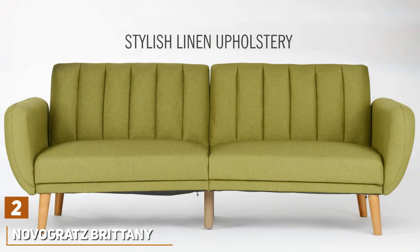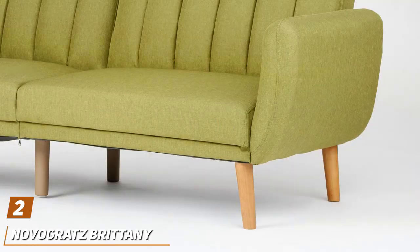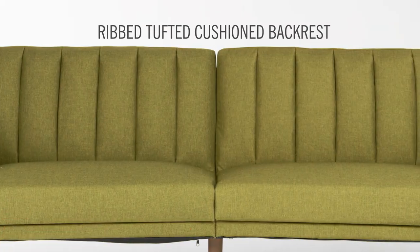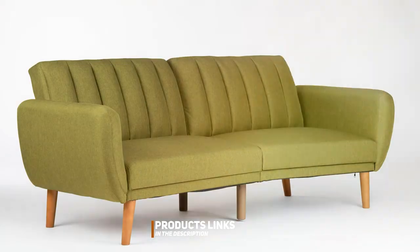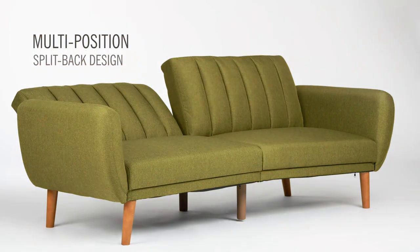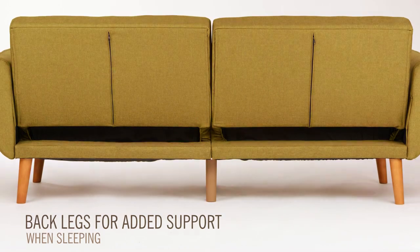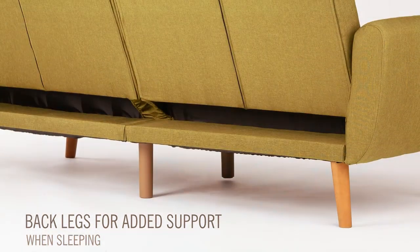Number 2. Novigratz Britney Blue Linen Convertible Futon Sofa — a stylish and functional piece that brings a pop of color and versatility to any dog owner's home. The vibrant blue linen upholstery is not just eye-catching but also surprisingly resilient against stains and fur, making it an ideal choice for homes with pets.